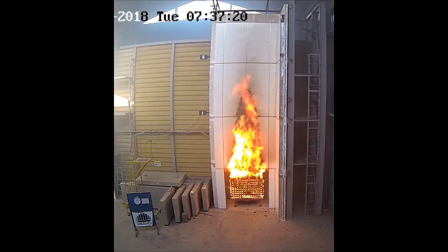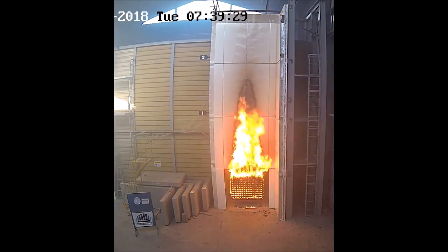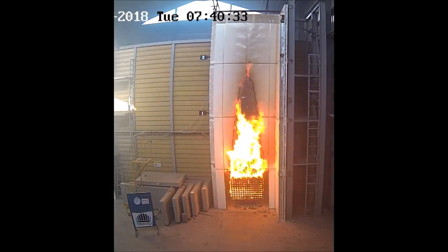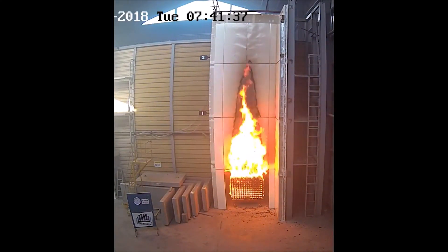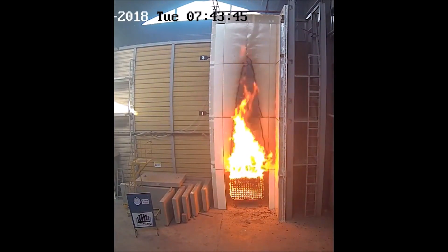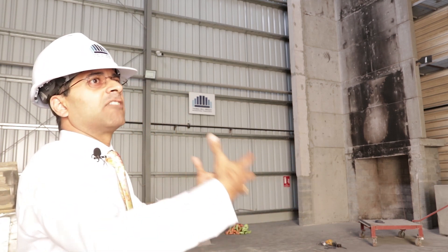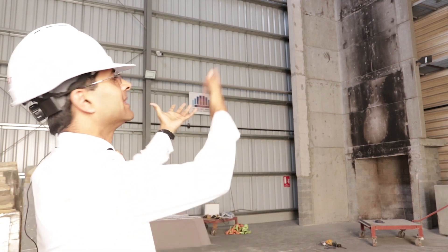In this test method, the subcontractor comes and builds a mock-up of their assembly on the test rig. Once installation is finished, we apply our thermocouples and instrumentation. The test uses a wood crib that is set alight to create a fire load, representing a scenario where there is a fire inside a building breaking out of a window. That fire load is what attacks the cladding system.